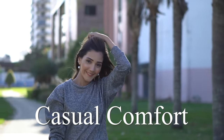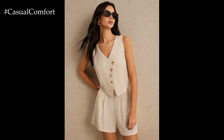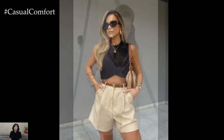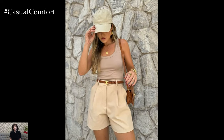Welcome to the Casual Comfort Channel where you will learn a lot of interesting and useful things for yourself. Today we're diving into the world of summer fashion, specifically focusing on the versatility and elegance of beige shorts. Beige is a timeless color that exudes sophistication while being incredibly versatile. It's perfect for summer as it keeps you cool and pairs well with a wide range of colors and styles.